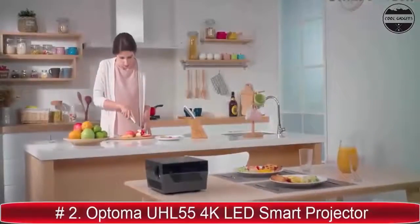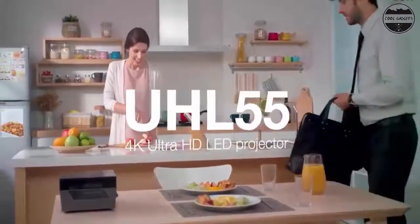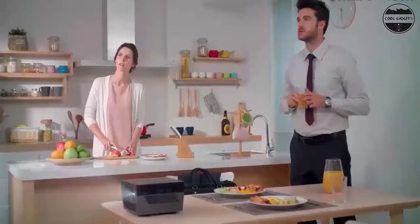Ultimate room-to-room projector. The UHL 55's portable size makes it easy to carry anywhere. A removable handle and backpack are included with purchase for safe, easy transport.